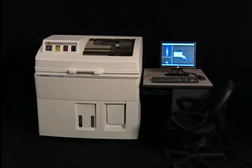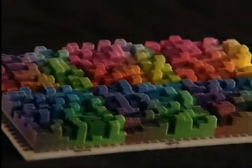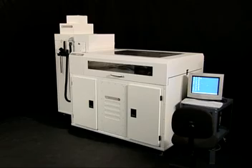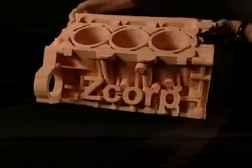For customers that want to take a step up in performance, they'll go to the Spectrum Z510, which offers what we call HD 3DP — High Definition Three-Dimensional Printing. That's a combination of printing at higher resolution with 600 dpi and also printing in full color. It also offers a larger build volume for those working with larger parts or who want to make more parts in a single run. For customers with very large part needs, we offer the Z-810 Large Format 3D Printer, optimized for high speed and low cost for very large parts.